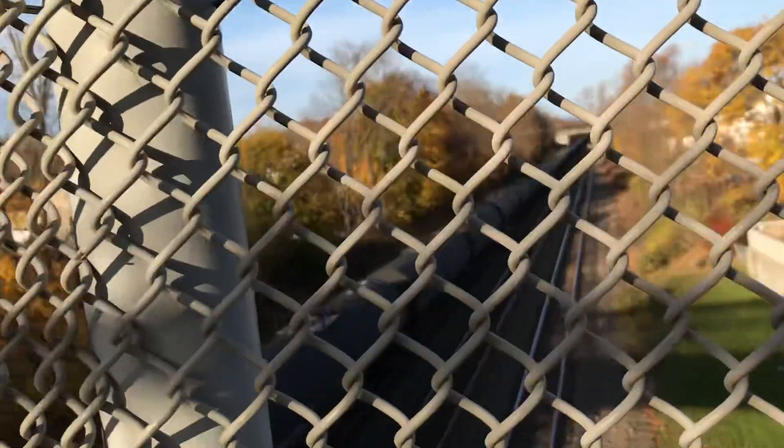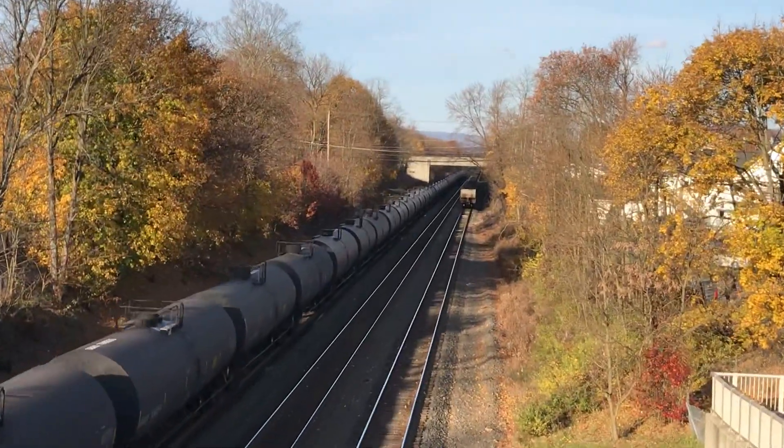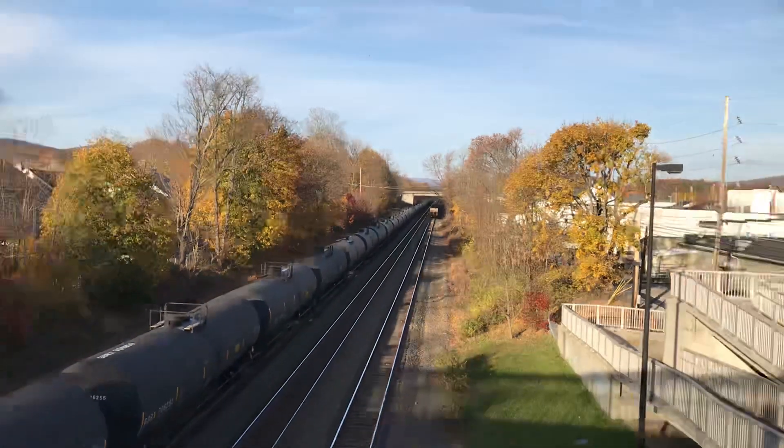I can see a DPU... I don't know, I might have a rear DPU. The end is right there.